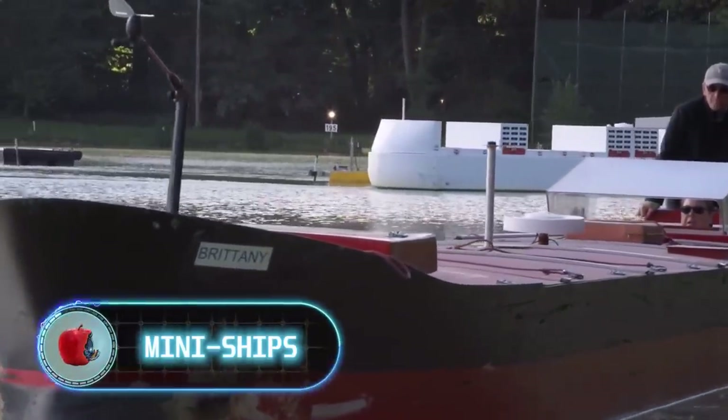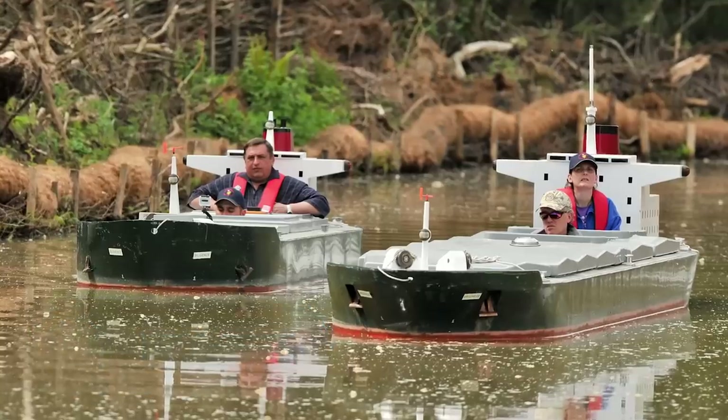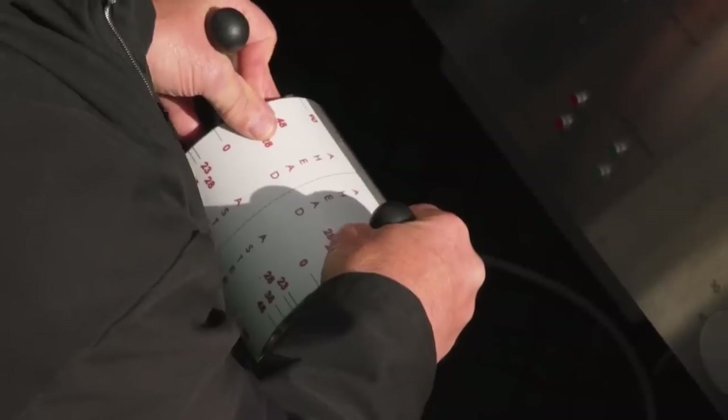Mini ships. These ships look like toy boats kids could ride in, though their actual purpose is quite serious. Fort Revel Ship Handling Center, founded in France, teaches ship handlers to handle these very ships.